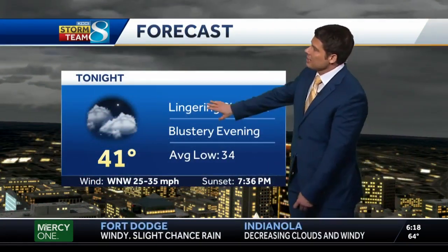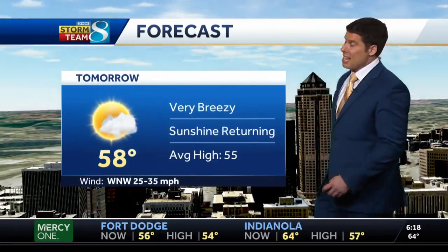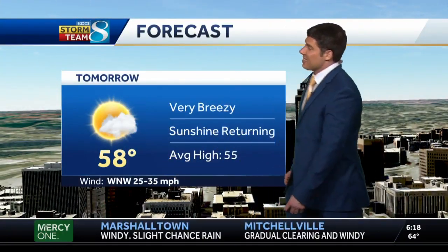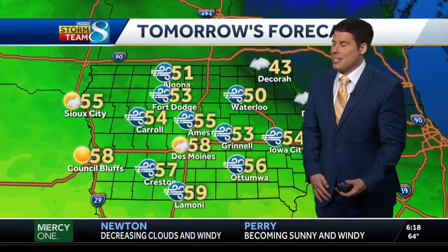41 degrees tonight, still hanging on to some lingering showers — and again, a little bit above average, with that average at 34. Tomorrow we're back up to 58. Not exactly a warm 58 though, as we hang out with winds sustained at 25 to 35 miles per hour, and we are talking gusts upwards of 40 to 45 miles an hour.